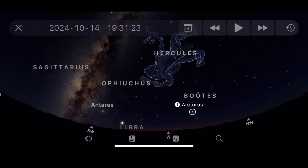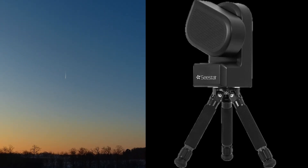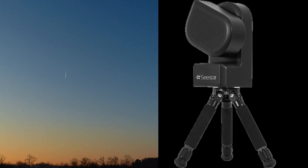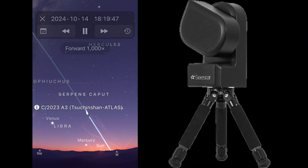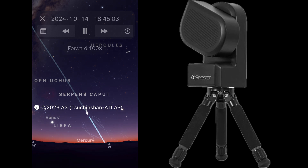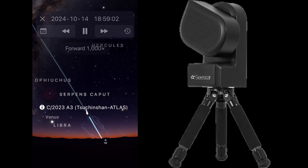It is naked eye visible and you will actually even be able to see the tail. It might take you some time to find it with the naked eye. Even if you do not have a perfectly clear view of your horizon, you can still see this because it's still kind of high in the sky. You can actually see it almost looking like a faint star, and you can see the tail before it actually gets dark.